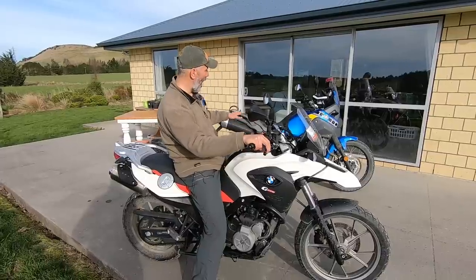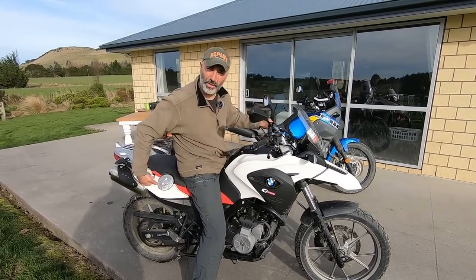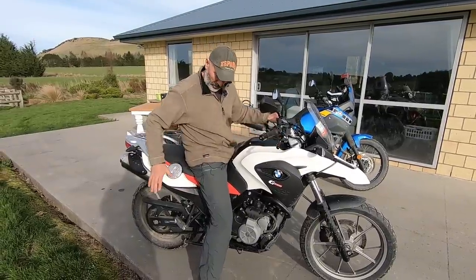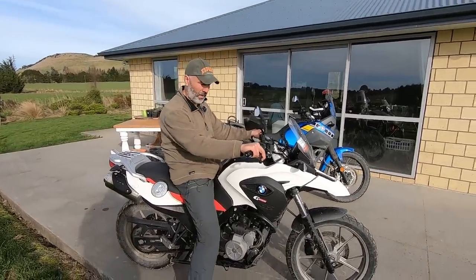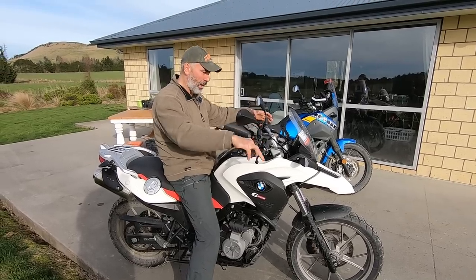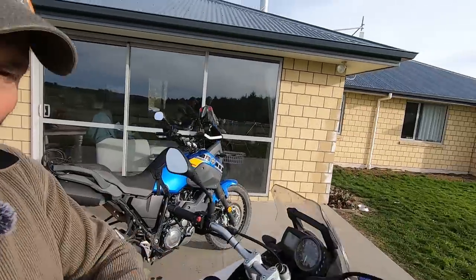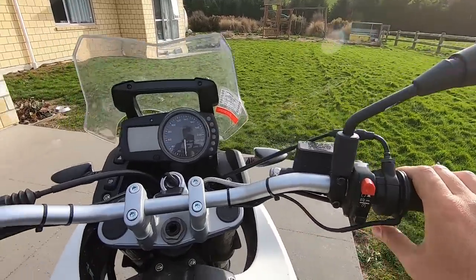The BMW weighs around 10 kilos less than the Yamaha, but you feel it much lighter because the tank is under the seat. I already have a detailed video about tank-under-seat vs. on-top in the channel. In my opinion, the tank-under-seat is a very good option for beginners — it's very easy to ride, forgiving of mistakes. The ergonomic position is comfortable, the handlebar is wide, visibility is good, and the dashboard is very simple and clear.